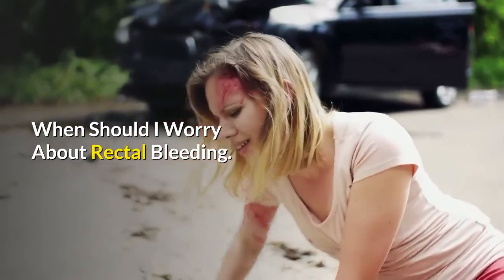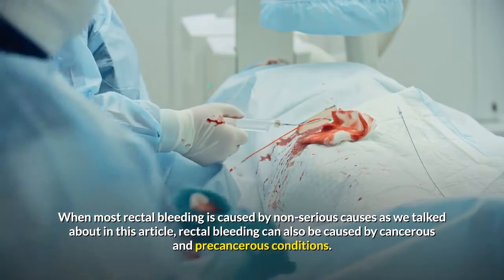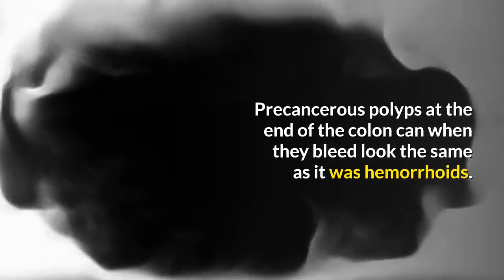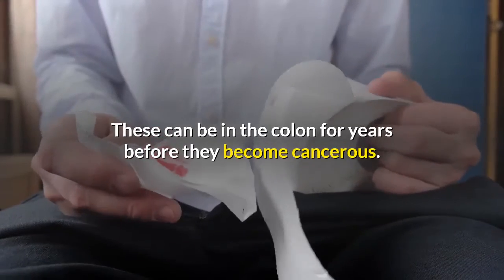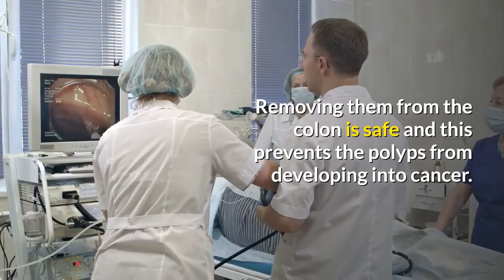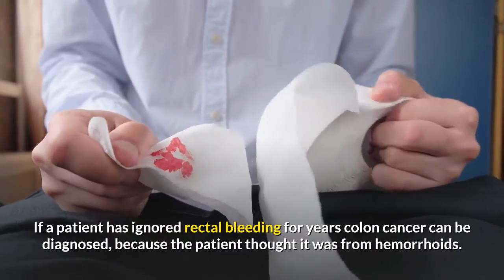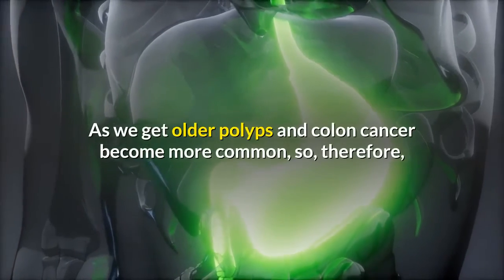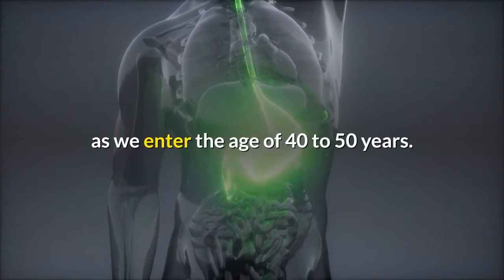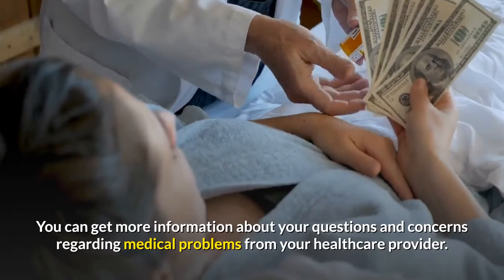When should I worry about rectal bleeding? While most rectal bleeding is caused by non-serious causes, rectal bleeding can also be caused by cancerous and precancerous conditions. Pre-cancerous polyps at the end of the colon can, when they bleed, look the same as hemorrhoids. These can be in the colon for years before they become cancerous. Removing them is safe and prevents polyps from developing into cancer. If a patient has ignored rectal bleeding for years, colon cancer can be diagnosed because the patient assumed it was from hemorrhoids. As we get older, polyps and colon cancer become more common, so investigation of rectal bleeding becomes more important as we enter the age of 40 to 50 years. You can get more information about your questions and concerns from your healthcare provider.